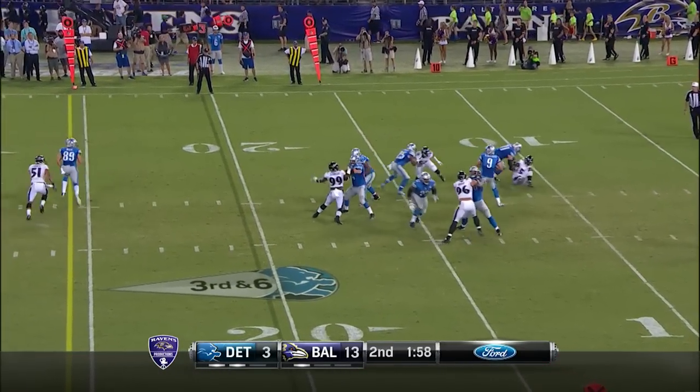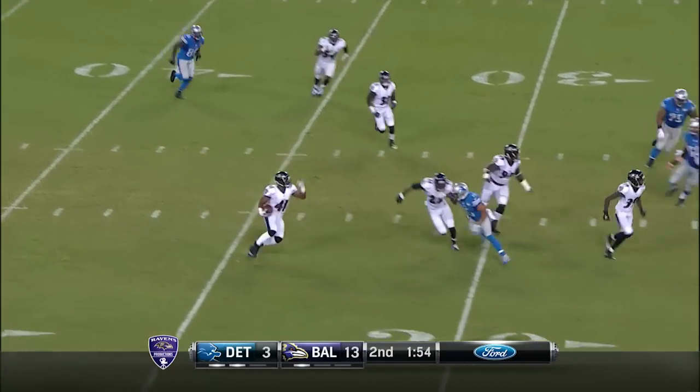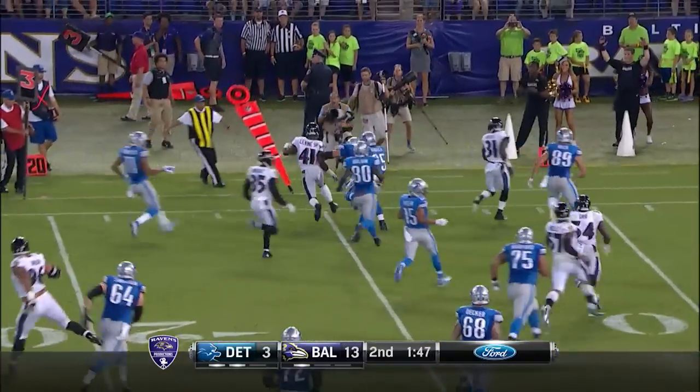Stafford looks to throw, fires across the middle — intercepted at the 35-yard line, inside the 30 on the return. Works his way back to the far side of the field, 25, a blocker at 20, 15 — taken out of bounds.